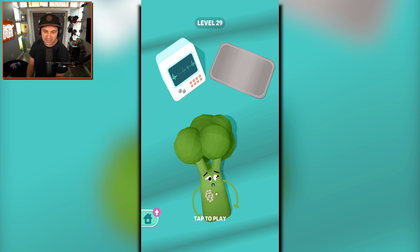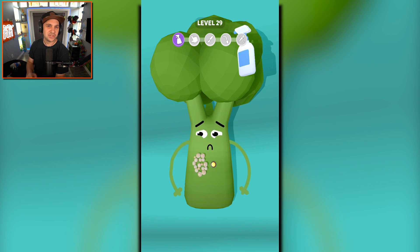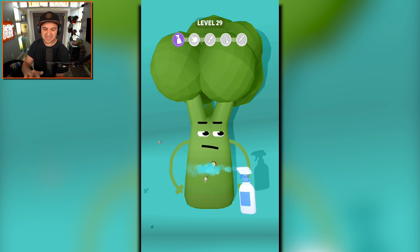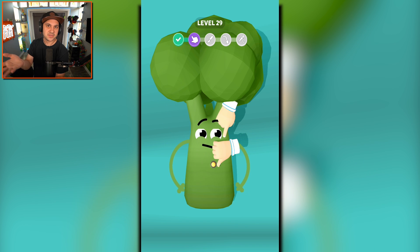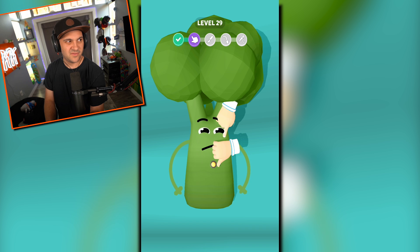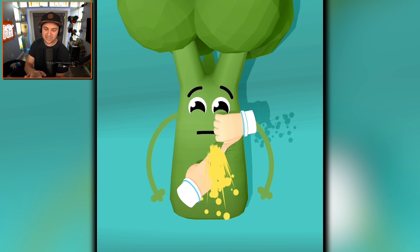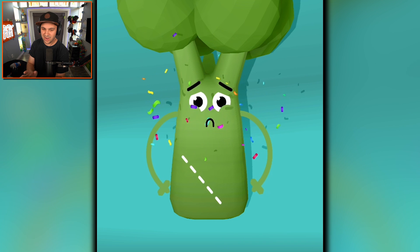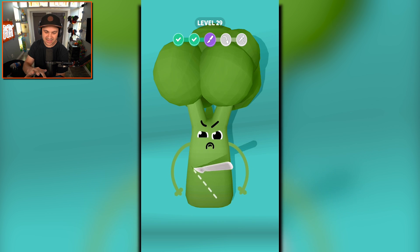Broccoli — you're broccoli, right? Broccoli is definitely a vegetable. We're getting a lot of veggies now. Maybe it's because we're higher up in our level stats. We've gotten so good at operating on fruits, we need to move on to the far more difficult vegetables. But here we go again — popping broccoli pimples. Oh gosh, that one was ready to go. Absolutely disgusting.